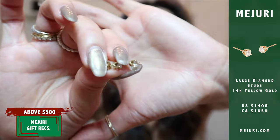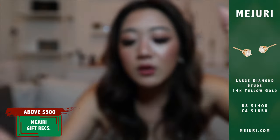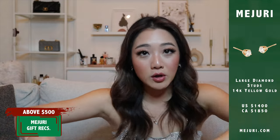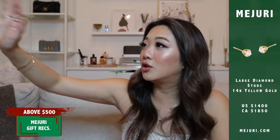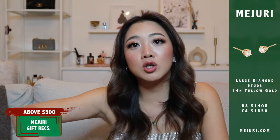The next one, along the same lines, is the large diamond studs. These are just so classic — the kind your grandmother probably has or your mom. This is something that can be passed down for many generations, same as the large diamond necklace. If you want to be the one person to gift someone a huge investment piece, these two are your answers. Are they pricey? Yes. But they're going to last forever and can be worn by generations to come.